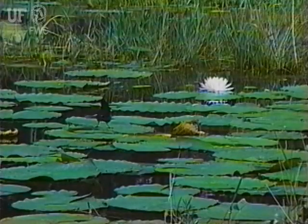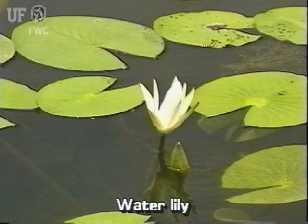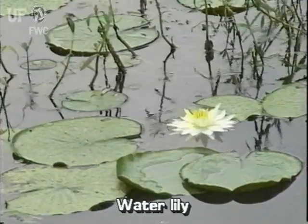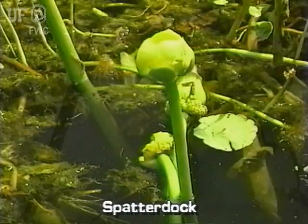Water lilies may be confused with spatterdock. They can be distinguished from spatterdock by leaf shape and flower color. Water lily leaves are nearly circular with a deep notch to the center; its leaf lobes are pointed. Spatterdock leaves are heart-shaped with the notch only part way to the center, and its leaf lobes are rounded. Water lily flowers are fully open and showy white, while spatterdock flowers are green to yellow spheroids that appear to be only half opened.